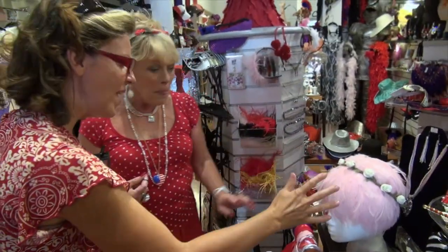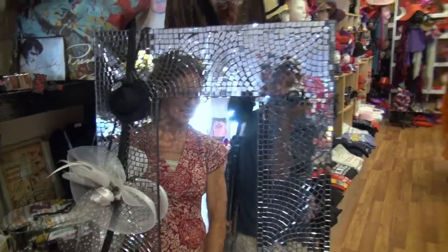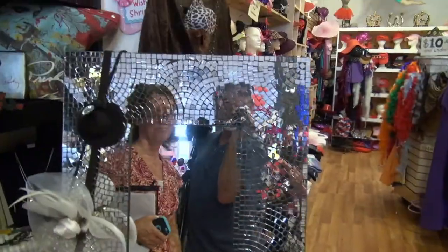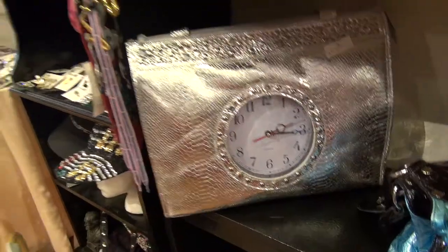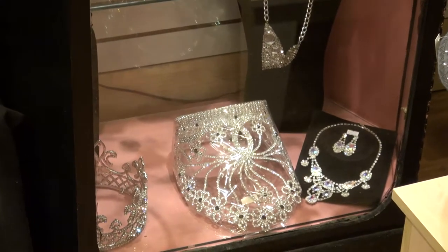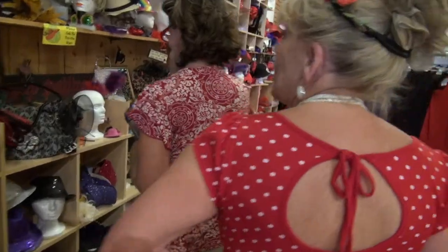They also have feather wigs — they come in all colors: orange, rainbow, black. I've never seen a feather wig — $24.95. Sparkles has such a wide variety of unique items. If you were in a beauty pageant or a parade, this would be a great place to shop. It sort of makes you feel like a princess from England.